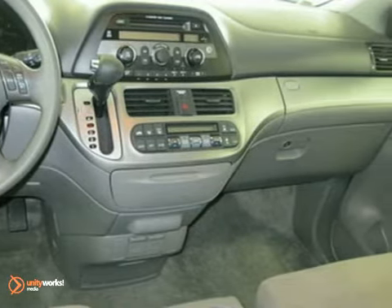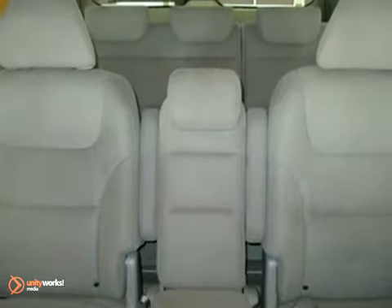Air conditioning, anti-lock brakes, illuminated entry, remote keyless entry, MP3 decoder and more.